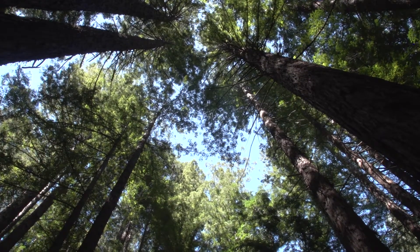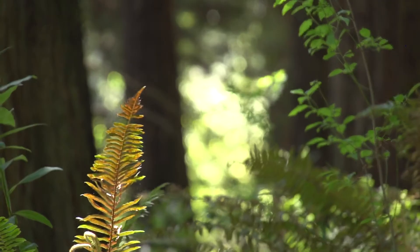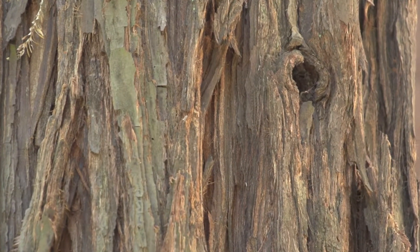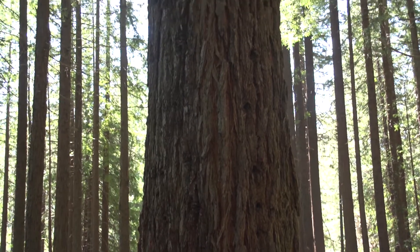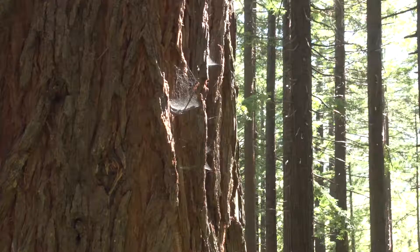This is an extraordinary living collection — we think of this garden as being a living museum. Looking around, you notice this kind of dense, shaggy bark. They have a bark that serves as protection. It's very tannin-rich, a chemical that helps deter pests and pathogens, and it also serves as effective insulation against fire damage.